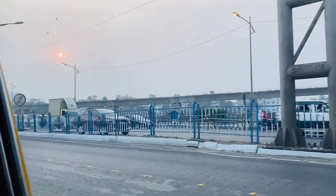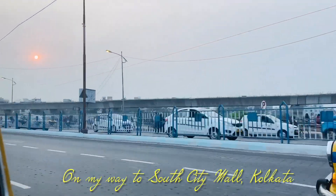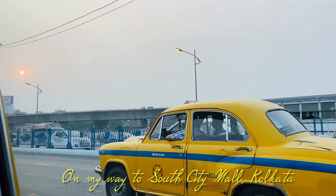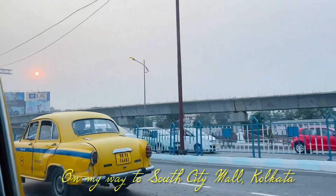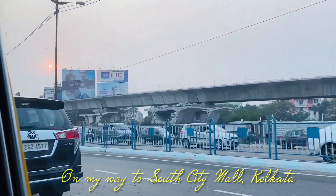Hello guys, welcome to our channel, the Khichri Squad. Today's video is again going to be a jewelry unboxing video, but this time it is not fine jewelry like gold or diamonds.